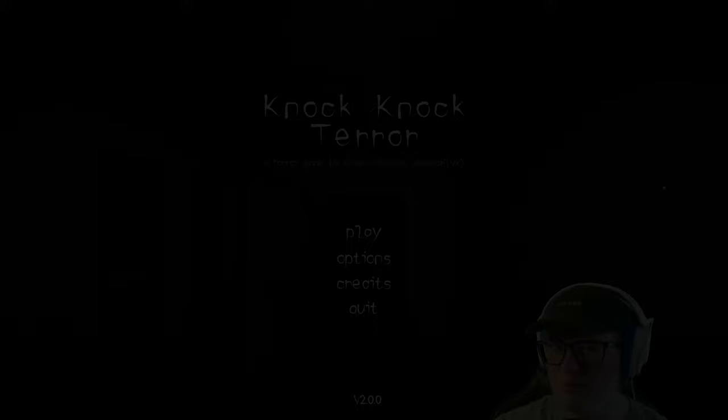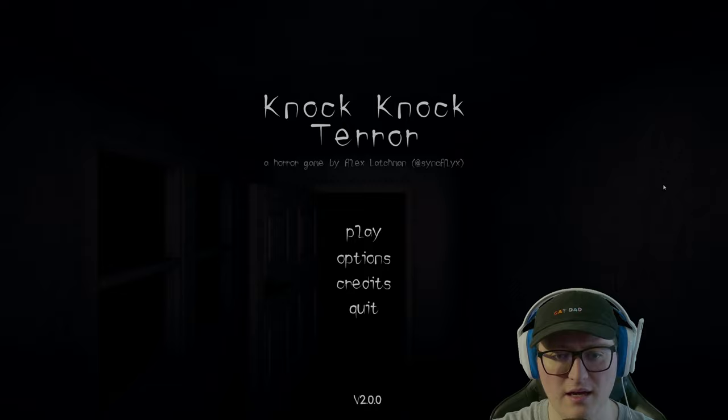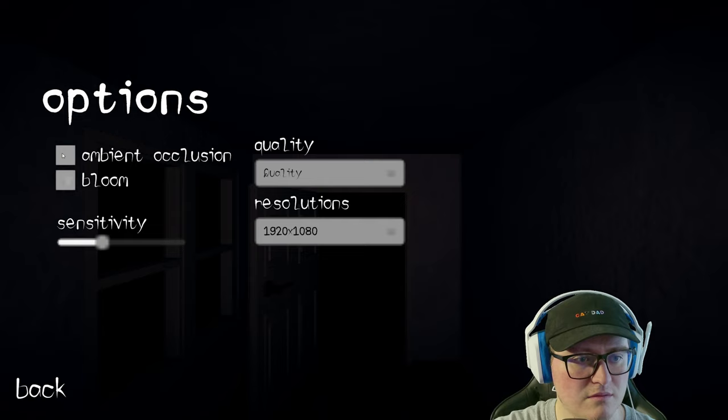Behind door number two, we have a game called Knock Knock Terror by Alex Latchman. Let's go and check the options here just in case. I think we'll just leave it on like this. Let's play. Here we go — Knock Knock Terror. I don't know anything about this game either.